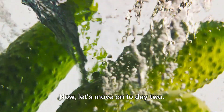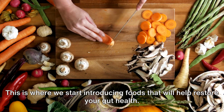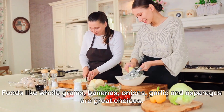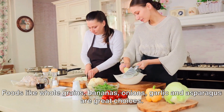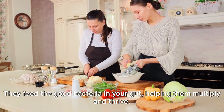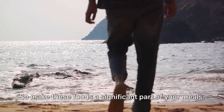Now let's move on to day two. This is where we start introducing foods that will help restore your gut health. We're talking about foods high in fiber and prebiotics. Foods like whole grains, bananas, onions, garlic and asparagus are great choices. They feed the good bacteria in your gut, helping them multiply and thrive. So make these foods a significant part of your meals.